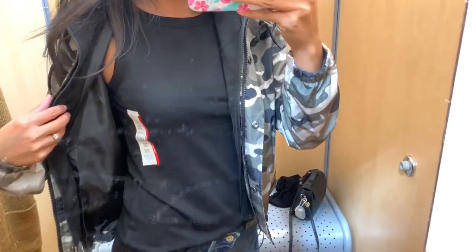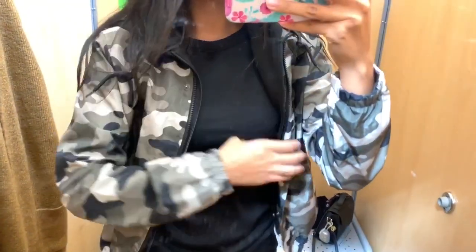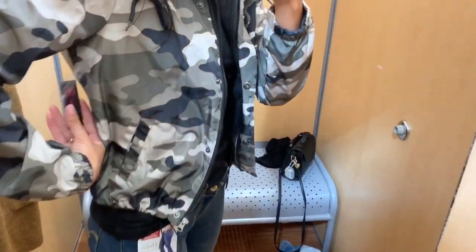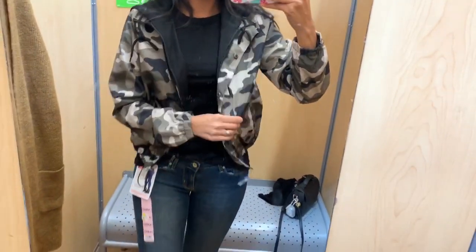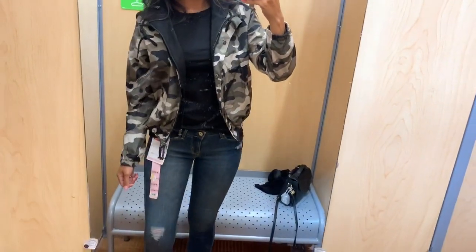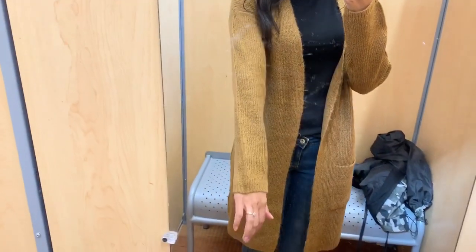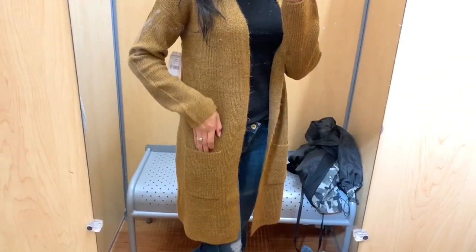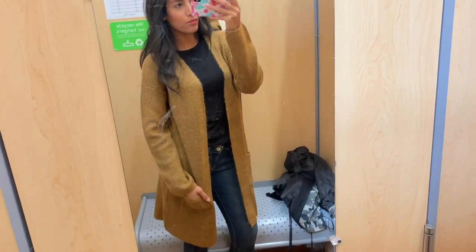For my next outfit I kept on those Levi distressed jeans and put on a black Time and True top with a jacket from the No Boundaries brand, which has a little hoodie. I already own this top in gray and white — I loved it so much I grabbed the black one too. The last sweater I want to show is also by Time and True, about eighteen dollars. I'm obsessed with this color — it's perfect for fall and a great length to wear with both jeans or leggings.